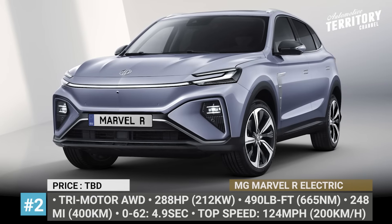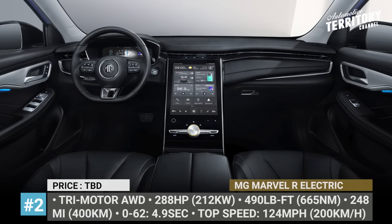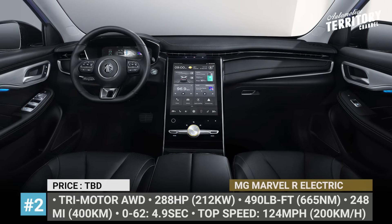This crossover gets a standard 11-kilowatt onboard charger and a huge centrally located 19.4-inch infotainment and digital instrumentation.